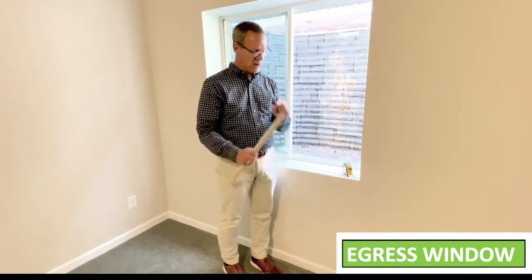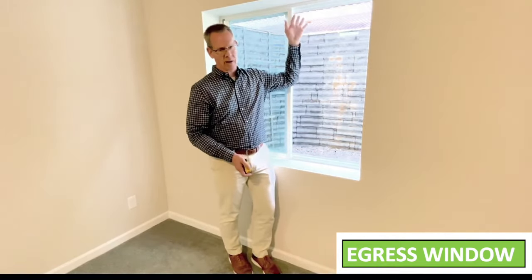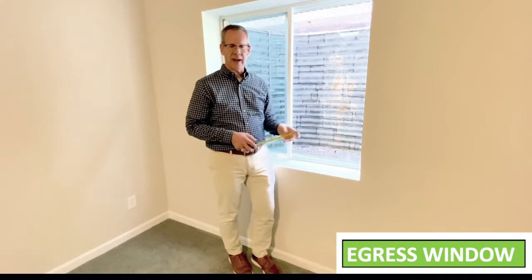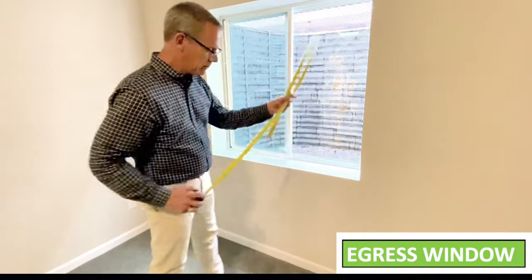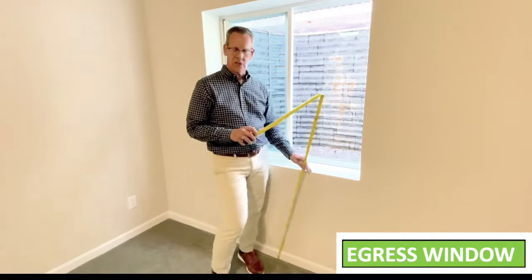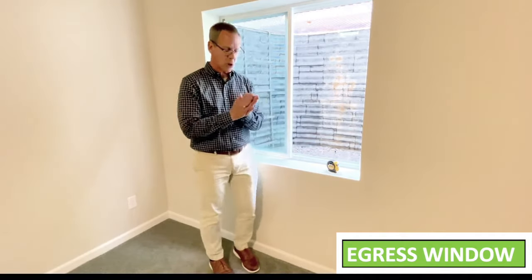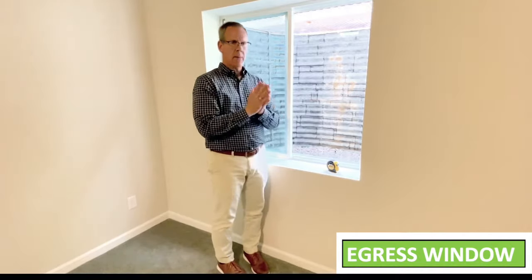There's one more criteria to measure: the sill height. You can't put the window sill too high because then people can't get out. The actual sill height has to be between 24 and 44 inches. Measuring from the floor surface, this one is 32 inches — which is also between 24 and 44. So everything about this window passes egress. Congratulations, homeowner.